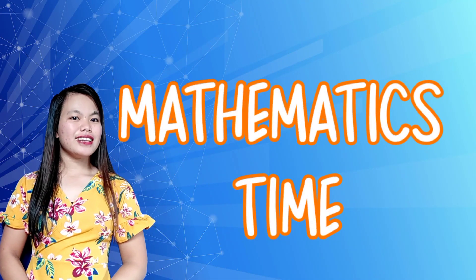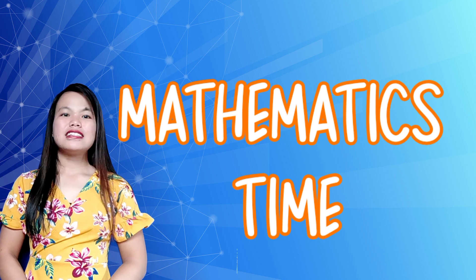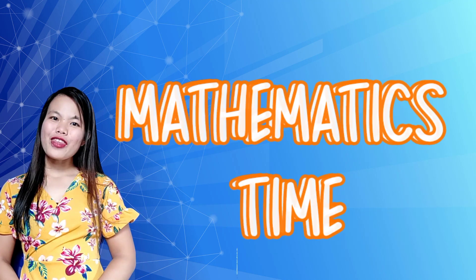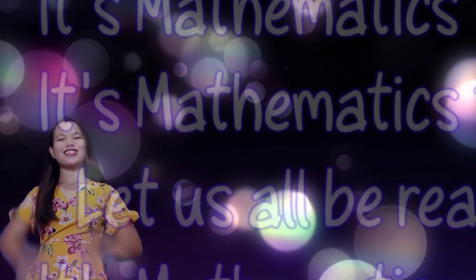So children, stand up and sing and dance with me with the song — It's Mathematics Time!